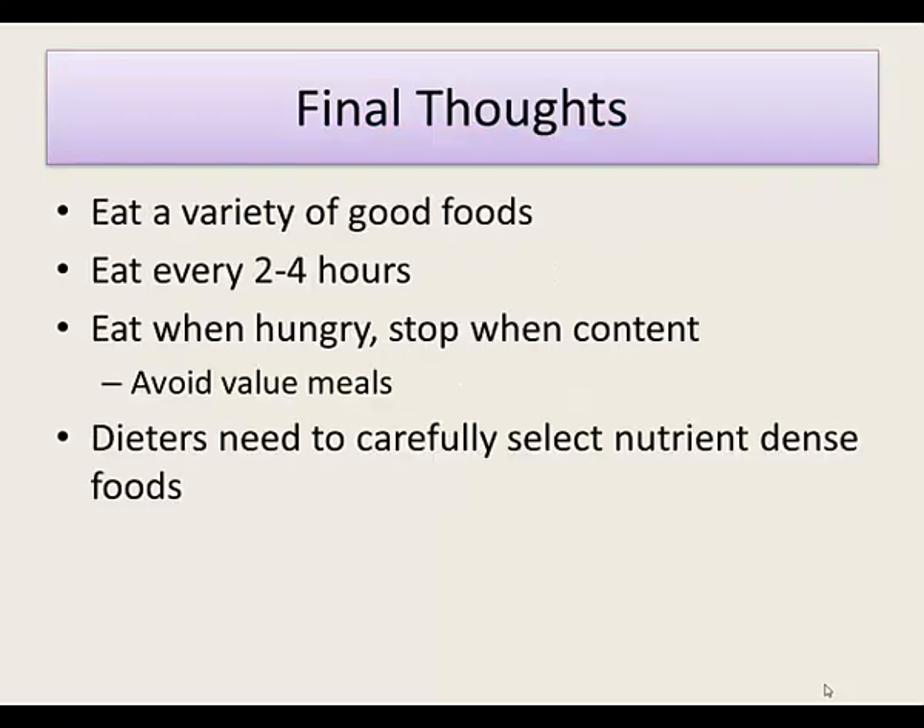Eat a variety of good foods, eat every two to four hours, and eat when you're hungry and stop when you're content. Try to avoid value meals because they basically mean you're going to get more calories than you need — it's just too much food. If you're dieting and trying to lose weight, make sure you're choosing nutrient-dense foods, because you don't have much room for junk food when cutting back and still need to get enough nutrients.